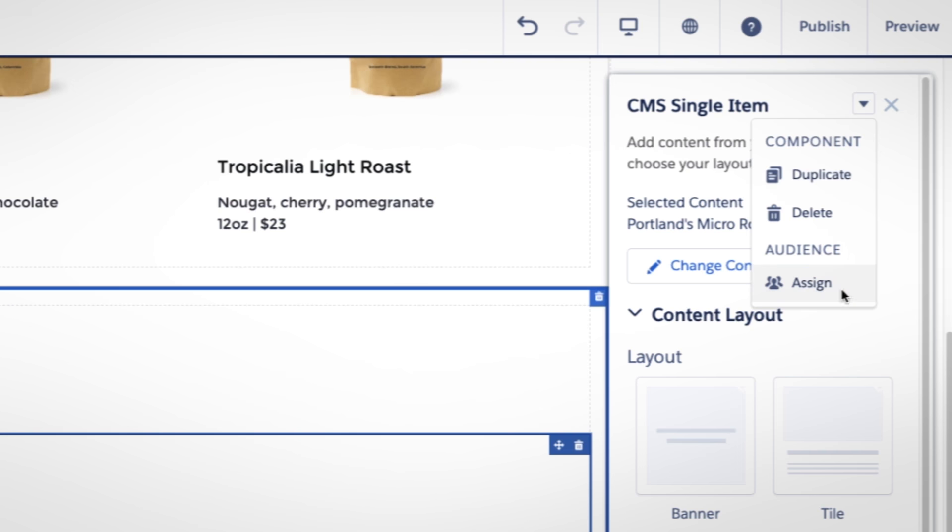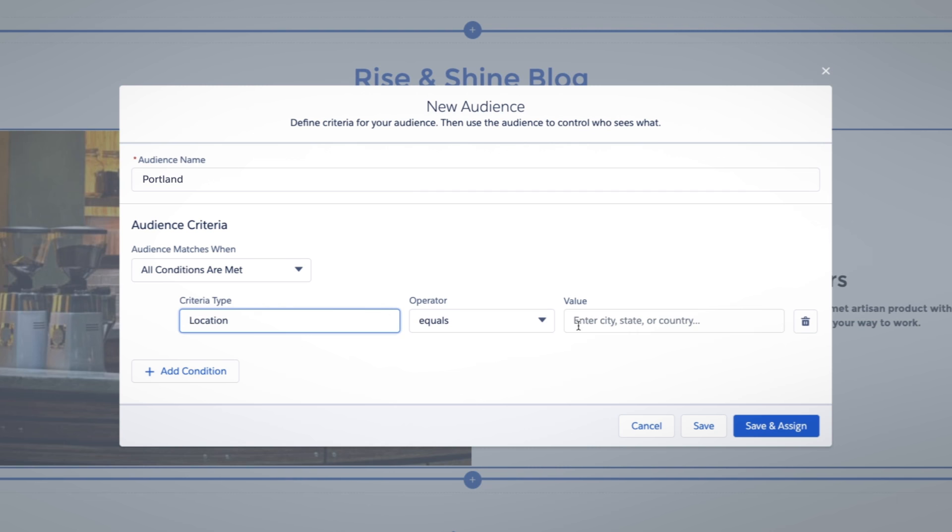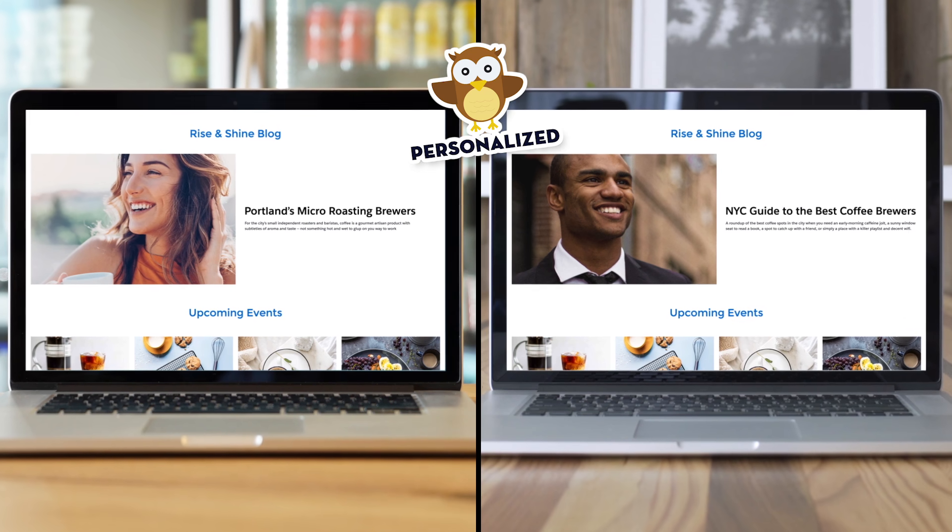Because it's built on Salesforce, it's easy to power and personalize any experience with CRM and AI, and create custom experiences for each individual, whether delivering personalized branding or data.